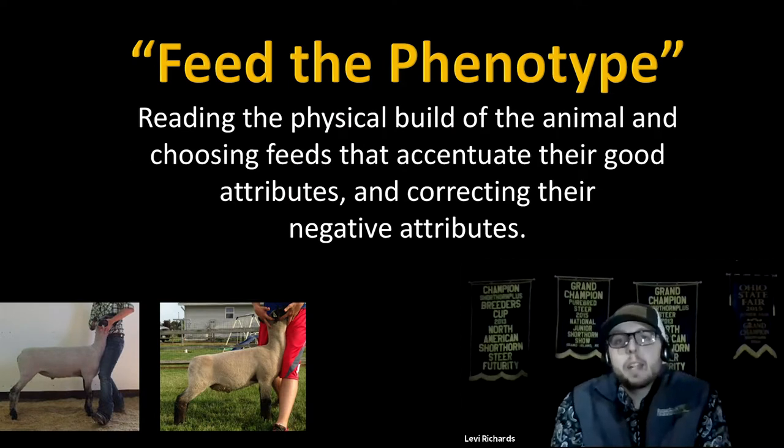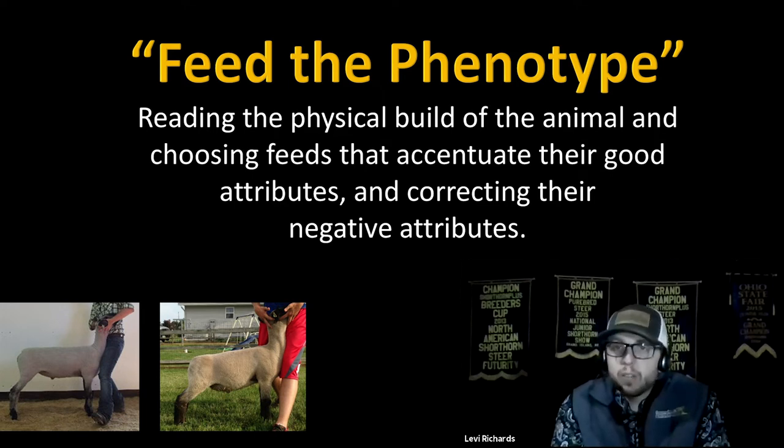Let's take a quick minute and look at how we approach product selection for your sheep and goats. The way I like to approach this is called feeding the phenotype — reading the physical build of the animal and choosing feeds that accentuate their good attributes and correct their negative attributes. Let's take a look at some pictures and see how we would apply this thought process.